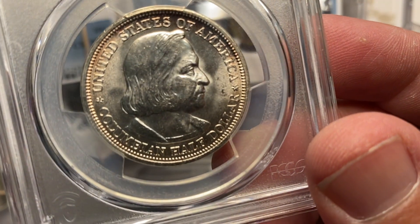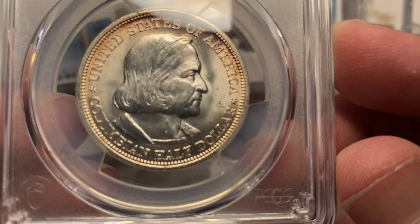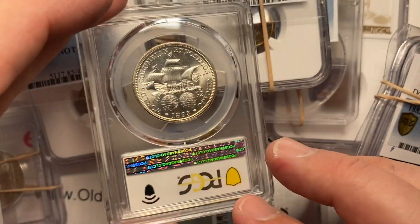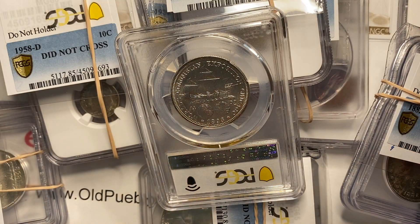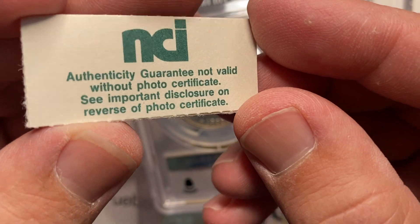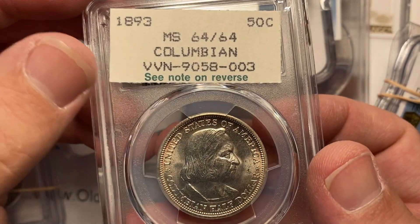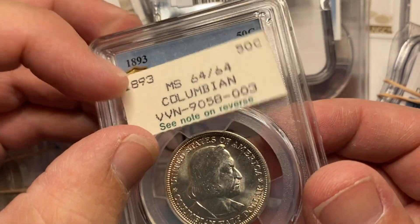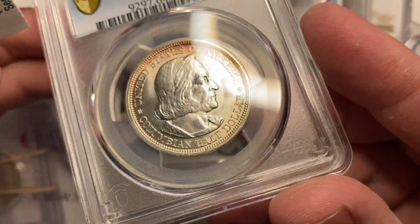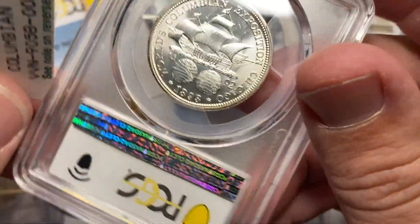This coin is accidentally in a PCGS holder — guys, I'm sorry. This coin crossed over, and the most fascinating thing is it was in this NCI holder — some company we've never heard of before. It had a split grade on it, which I think is awesome — 64/64, they were grading both sides of the coin. This is like that vacation where you were sick for four days out of five, but that fifth day you really had a good time. That's how we're gonna roll with this.